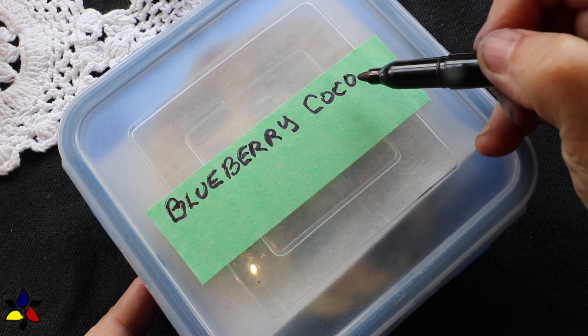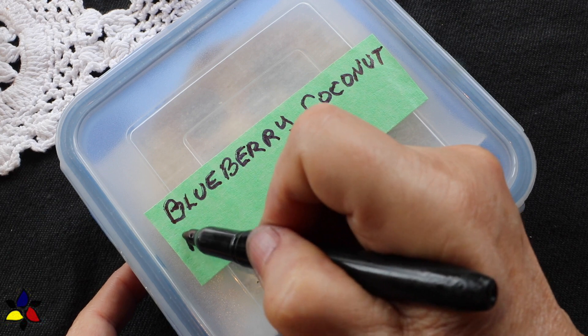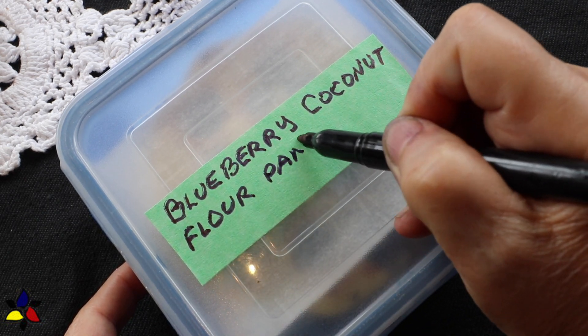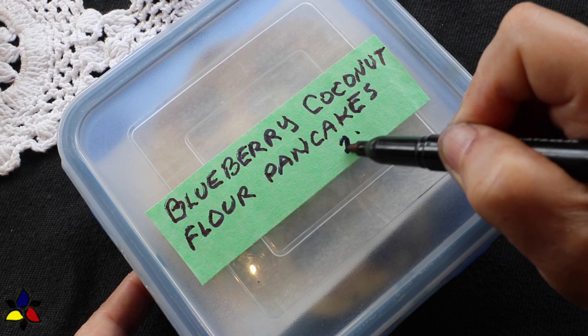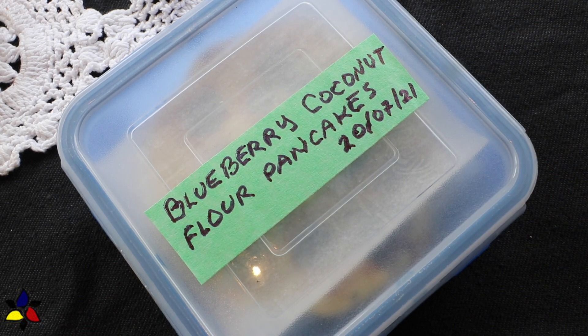Lastly, to reheat these frozen pancakes — it's like any frozen waffle or pancake you would buy in a grocery store — you put them on a cookie sheet, place it in your preheated oven at 350 degrees Fahrenheit or approximately 177 Celsius, and leave them in there for a few minutes until they're nice and hot and thawed all the way through.